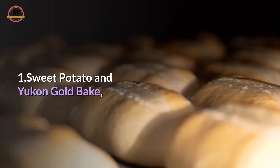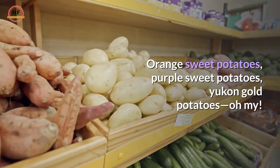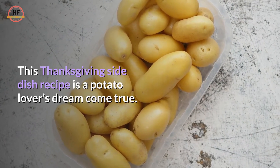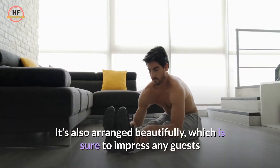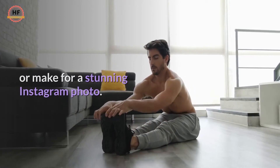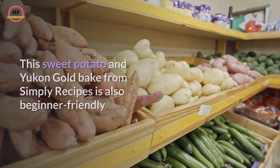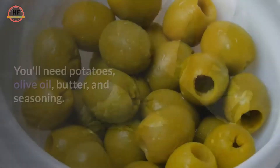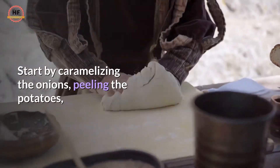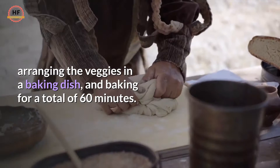1. Sweet Potato and Yukon Gold Bake. Orange sweet potatoes, purple sweet potatoes, Yukon Gold potatoes — oh my. This Thanksgiving side dish recipe is a potato lover's dream come true. It's also arranged beautifully, which is sure to impress any guests or make for a stunning Instagram photo. This sweet potato and Yukon Gold Bake from Simply Recipes is beginner-friendly and can be adjusted so it's fully vegan. You'll need potatoes, olive oil, butter, and seasoning. Start by caramelizing the onions, peeling the potatoes, arranging the veggies in a baking dish, and baking for a total of 60 minutes.